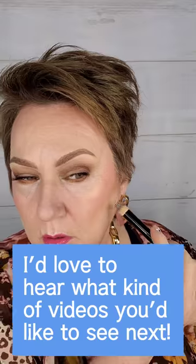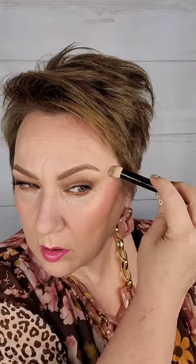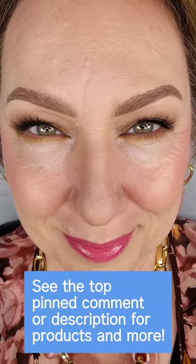Well, my friend, it's that time. I hope you enjoyed my video on Walmart makeup for over 50s. Thanks so much for watching and have an amazing day.